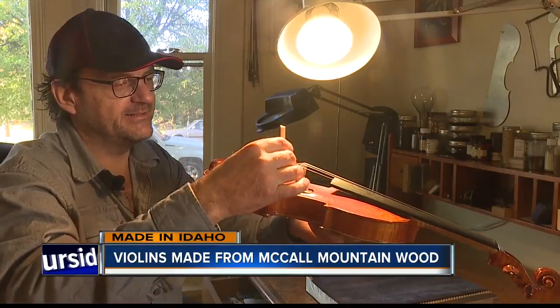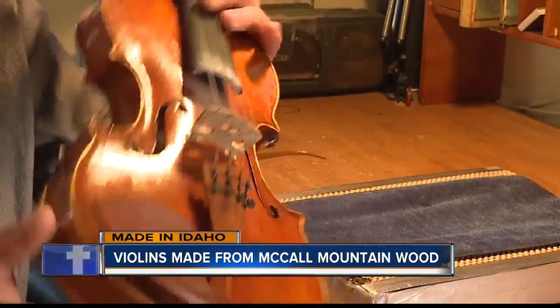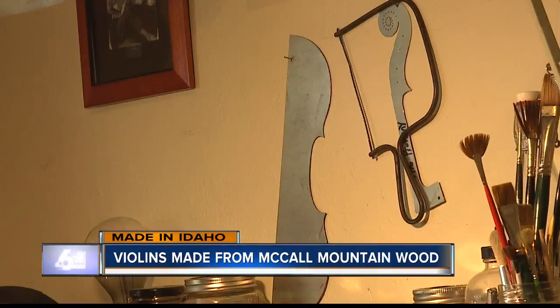His passion for the instrument started in 1993, when he walked into a shop to rent a mandolin. And I saw some guy building violins — he was sitting there, and he had big speakers up in the rafters, and he was building a violin. I was like, well, what's up with this guy? And it really stuck with me. Leading to his journey as an apprentice at a shop in Boise, and eventually violin-making school.